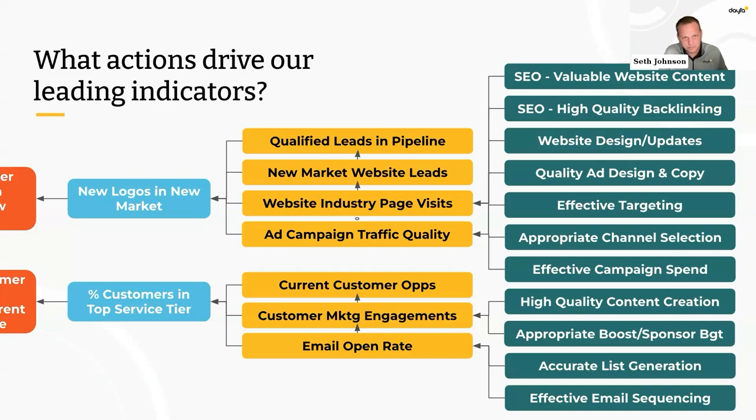Another example: creating an effective email sequence campaign to existing customers might feed your open rate, which feeds customer engagements, which feeds current customer opportunities, and a percentage of those lead to upsells — leading to a higher percentage of customers at your top service tier. This is a far more effective way to determine activity than setting up email sequencing because someone said email marketing worked really well for their cousin. It takes away any issues in clarity over what any activity is trying to accomplish, and it's a solid way to get sales and marketing on the same page.